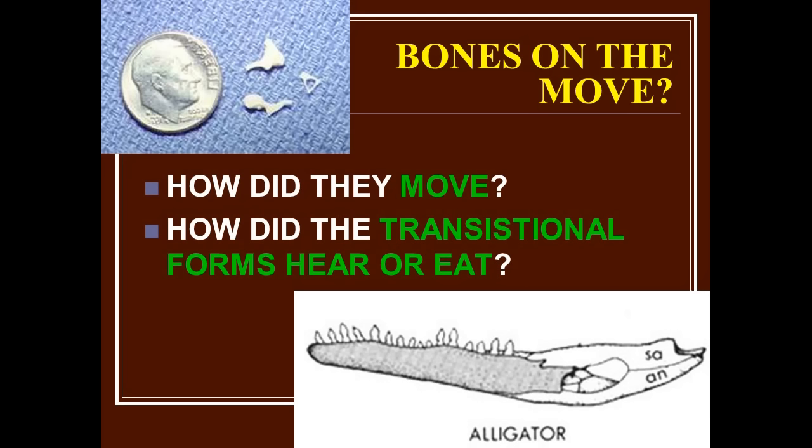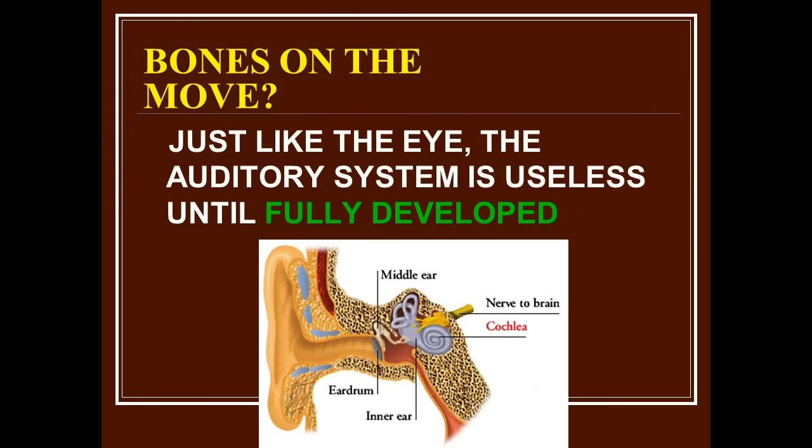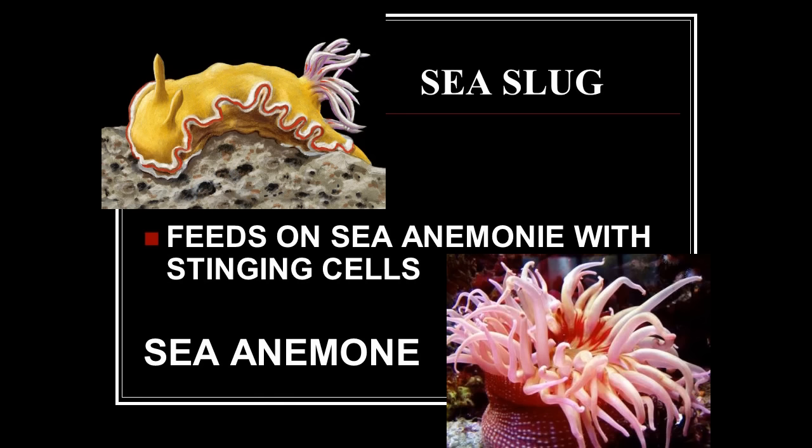How did they move — did they grab a cab? How did they get from the jaw to the inner ear? And again, how did the transitional forms eat, hear, or survive? Just like the eye, the auditory system is useless until fully developed — until you have all those bones in the right place sitting in a cochlear, watery device outside a membrane of the ear, feeding into the brain with the correct nerve connections. You can't hear anything. It's a design system, and a beautifully designed one.